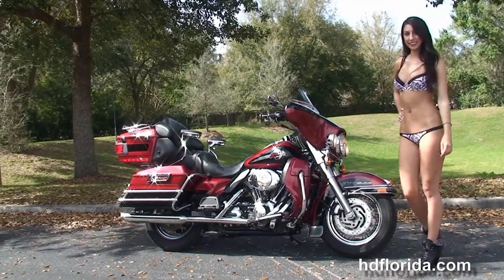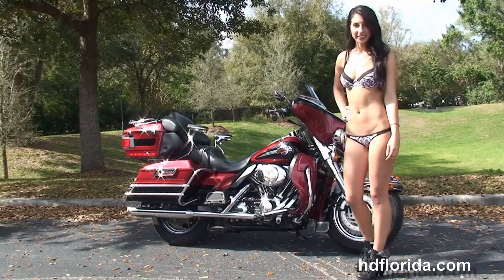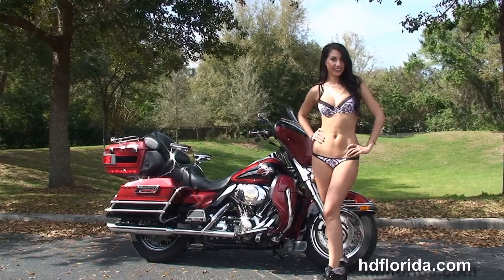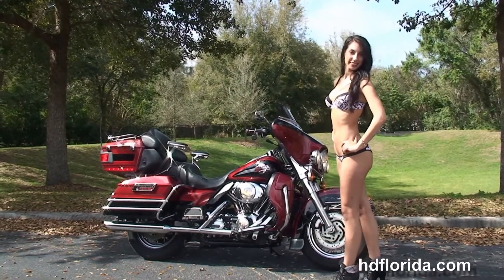Here at the world famous Harley-Davidson Newport Richey, all our bikes are fully serviced and safety inspected. We take anything on trade — cars, boats, campers, guns, trailers, property — you name it, we take it, as long as we don't have to feed it.